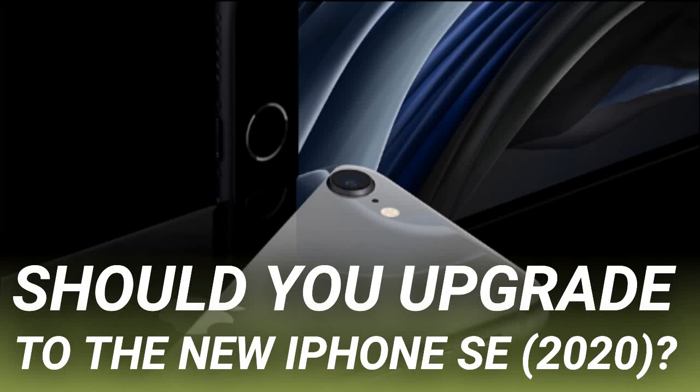Should you upgrade to the new iPhone SE 2020? After four long years, Apple has finally released the second generation iPhone SE at just $399. It has the iPhone 11's internals in an iPhone 8's body and features the iPhone XR's camera. It's pretty great, but is it for you? Apple has done an impressive job of stuffing the components of the $999 iPhone 11 Pro into an iPhone 8 body and delivering the results for just $399.